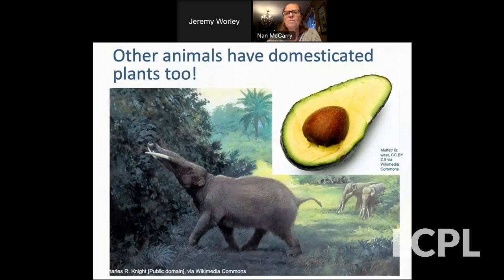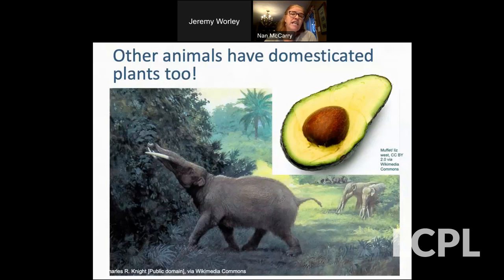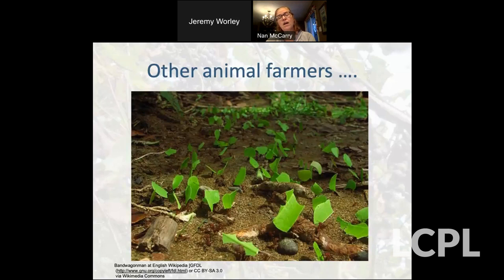Going further with this idea of us being part of nature — surprisingly, other animals have also caused changes in plants that have led them towards domestication. Some of the ancient megafauna that died out in the Pleistocene were the ones dispersing some of our plants with large seeds. And there are other animal farmers such as the leaf-cutter ants, who take leaves down into their nests and grow fungi on them to feed their offspring.